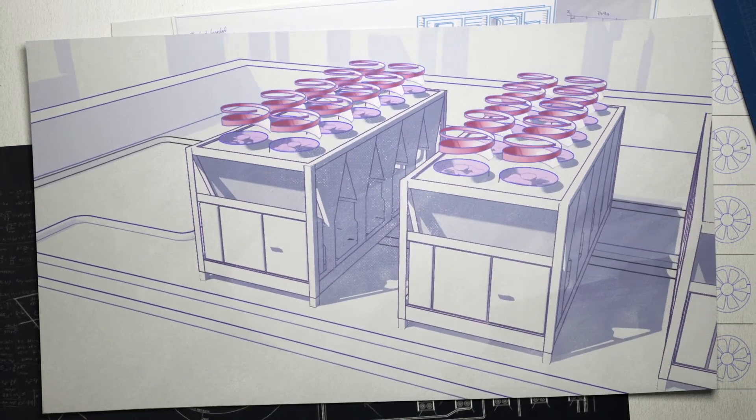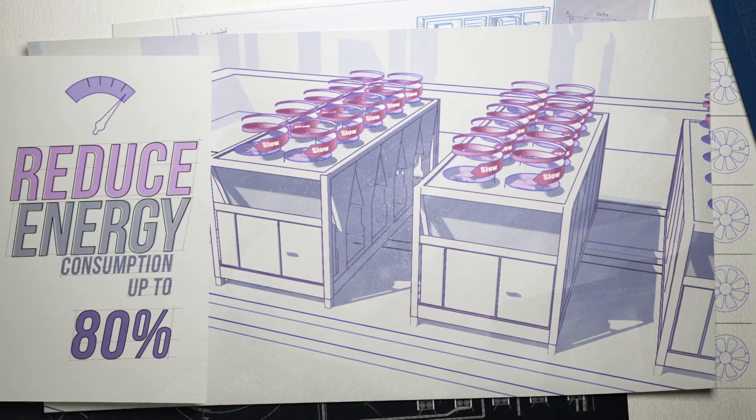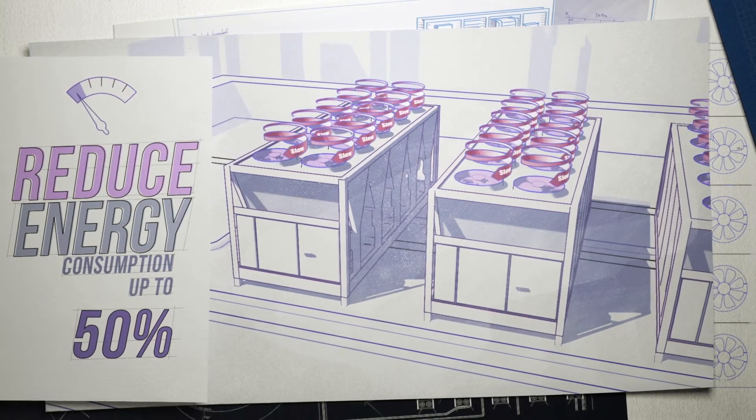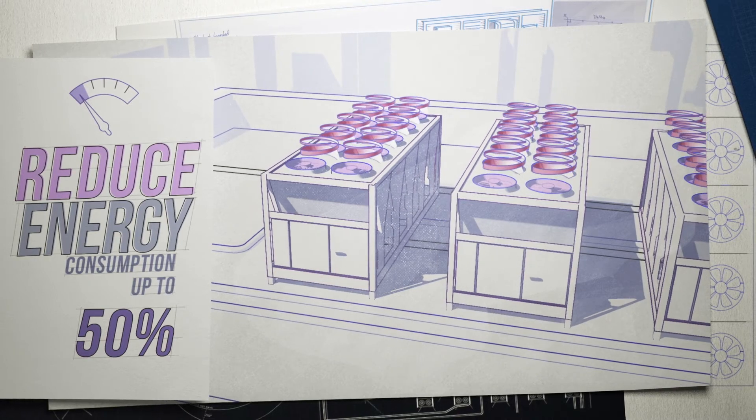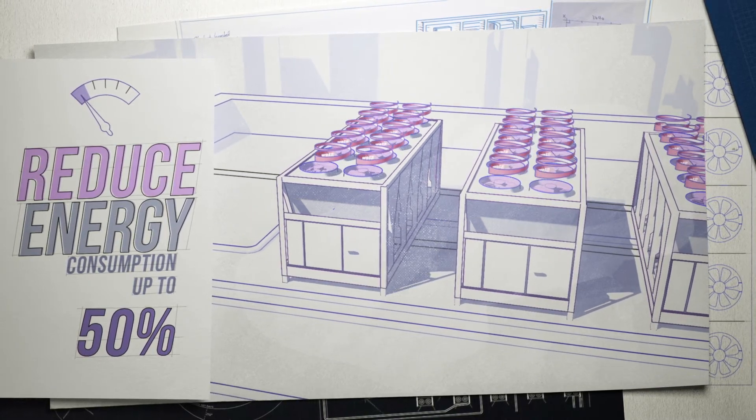Incorporating Mitsubishi Electric VFDs in HVAC systems can reduce energy consumption by as much as 50%. Yeah, we know — it's a big deal. You can even incorporate them into existing systems and see a bump in efficiency.